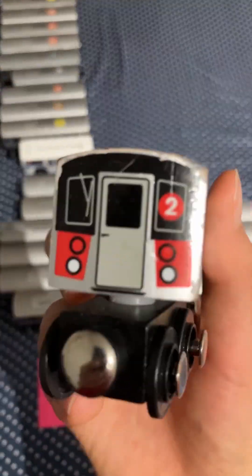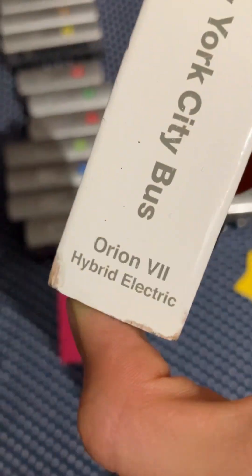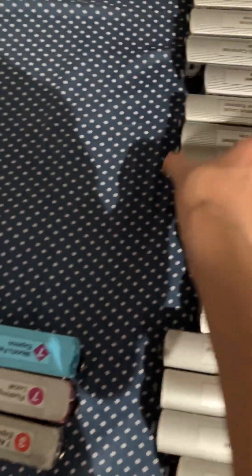Then we have the R142 2 train. Then we have an Orion 7 bus.